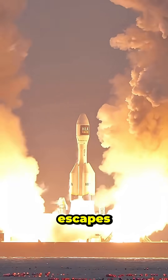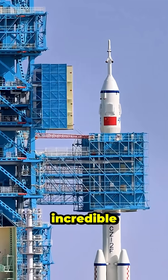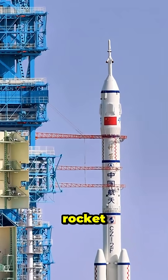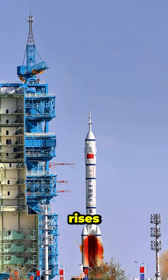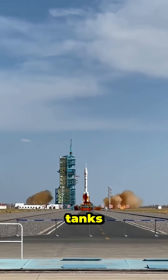Did you know a rocket escapes Earth by blasting hot gas downward at incredible speed? This creates thrust that pushes the rocket upward. As it rises, the air gets thinner and the rocket drops empty fuel tanks to stay light.